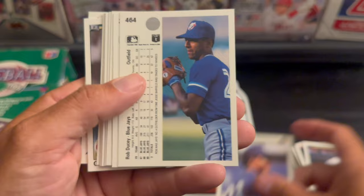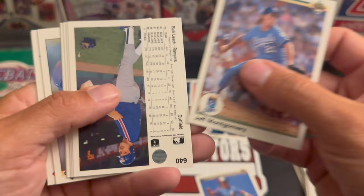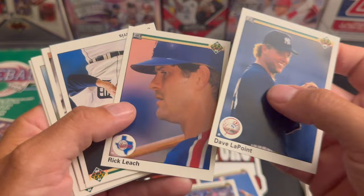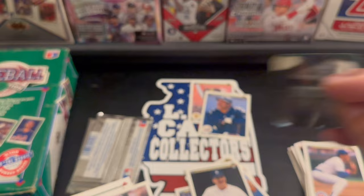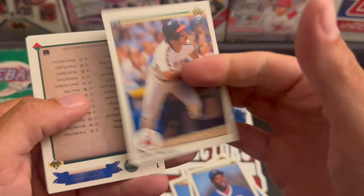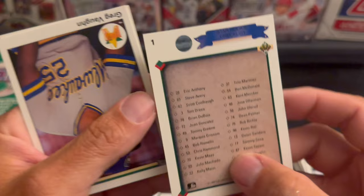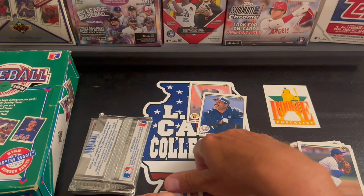We start off with a Jesse Barfield, we've got Spike Owens and Rob Doocy, Dave Winfield, Jeff Montgomery, Dave LaPoint, Rick Leach, Jack Morris. Our sticker is the White Sox - love that logo. Got a Rick Honeycutt, Mike Harvey, Oil Can Boyd, Carlos Baerga. The rookies checklist - that's a pretty cool looking card. We got Greg Vaughn rookie and we got Bob Welch.